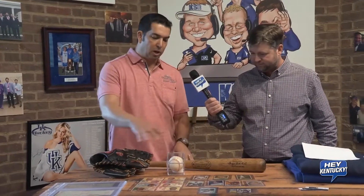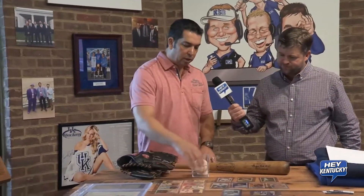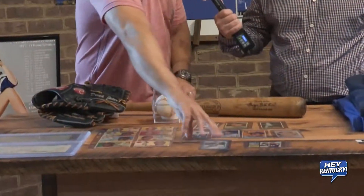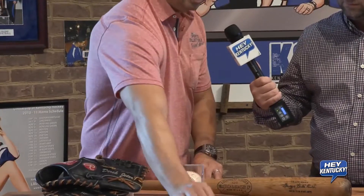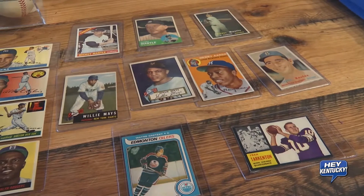Starting tomorrow from nine to four and each day at the same time. So I brought just a variety of a few different things that we kind of look for, specifically sports cards. These are just old vintage baseball cards. We do some hockey cards. We're looking for pre-1975 sports cards and we will tell you what they're worth. We'll make an offer if that's what you want.